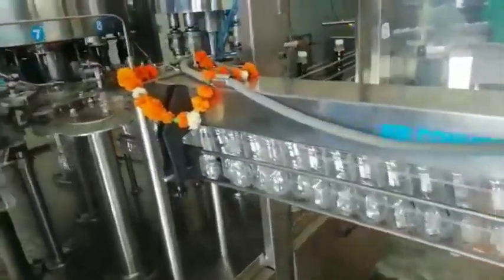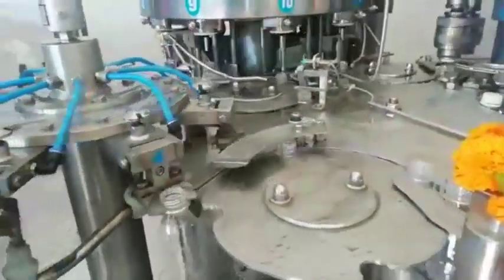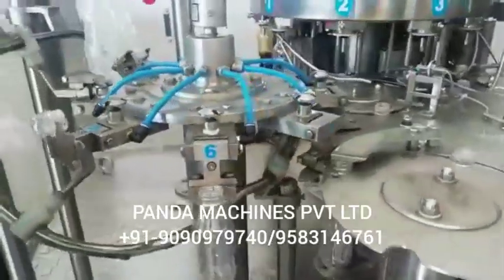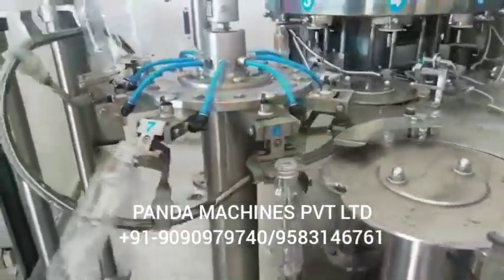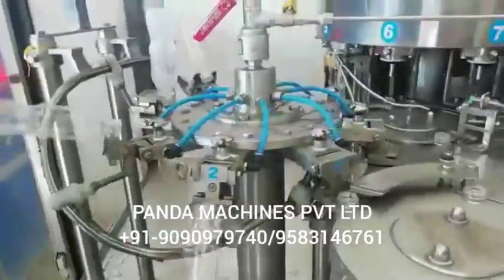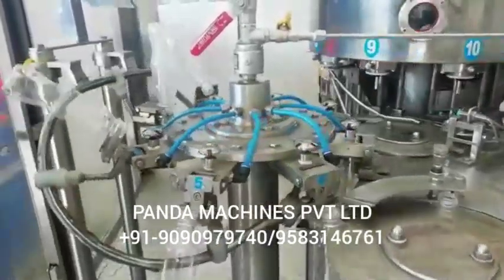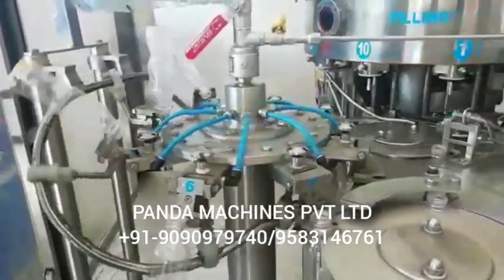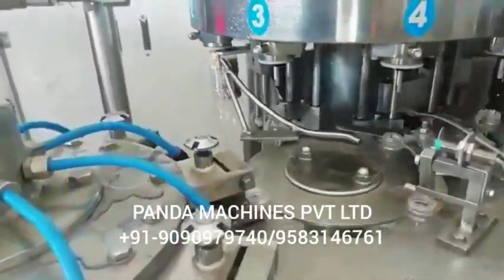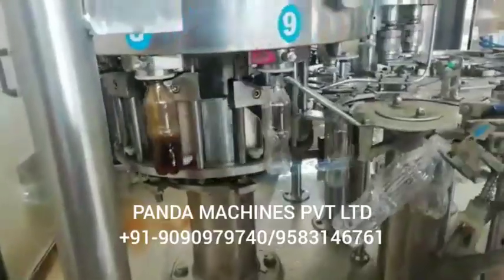Welcome to Panda Machines Private Limited. Today we will tell you about counter-pressure technology soda bottling plant. This is a fully automatic rotary counter-pressure soda bottling plant. Counter-pressure technology is used by multinational companies like Pepsi, Coca-Cola. This is a fully automatic 4 BPM washing filling capping machine. It has 8-head washing, 10-head filling, and 5-head capping. This is full counter-pressure technology.